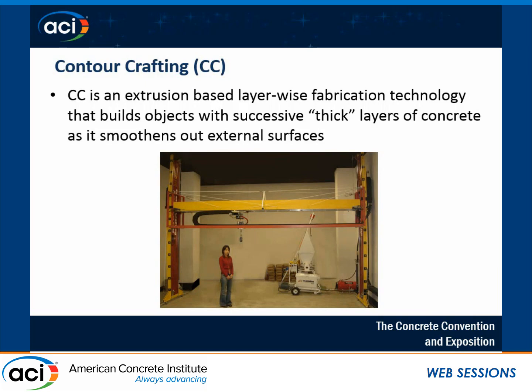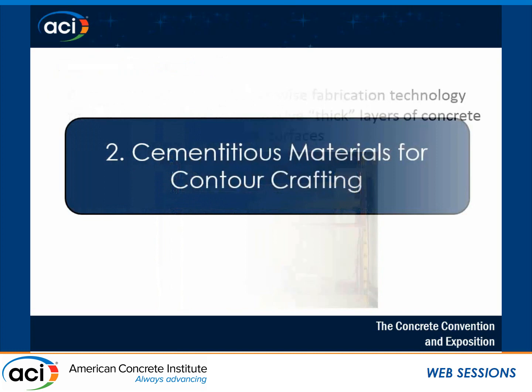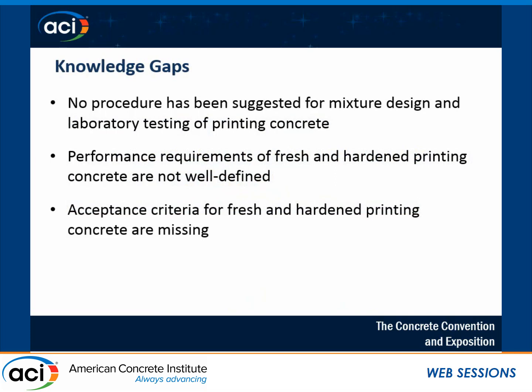The project I'm working on is called contour crafting. It uses a gantry system to deposit thick layers of concrete with smooth surfaces. Talking about my PhD work, I started by finding current knowledge gaps — no procedure or guideline was available for the concrete to be used in construction-scale 3D printing, and the performance requirements are not still clearly defined.